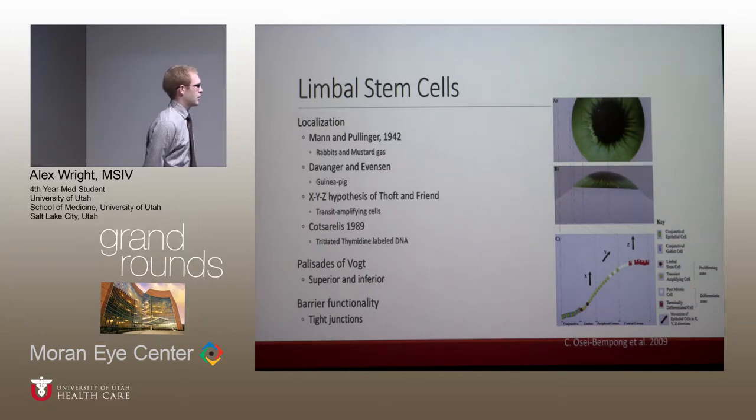A few anatomical landmarks are important both diagnostically and with the pathophysiology. One of the earliest studies I found was in 1942 by Amon Oinger. They were studying the effects of mustard gas on the cornea of rabbits. They noticed a dose-dependent relationship between the amount of exposure to mustard gas and damage to the cornea, and that with that damage they would get migration of melanin pigment onto the cornea.